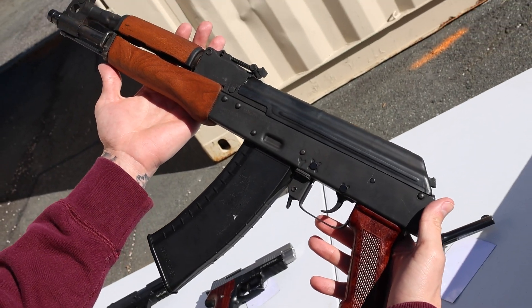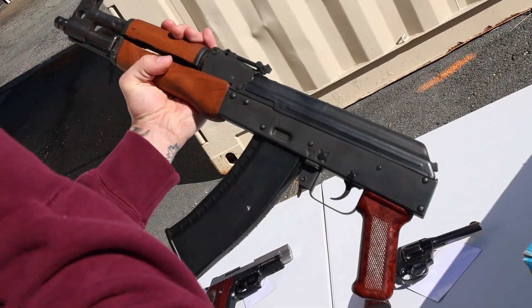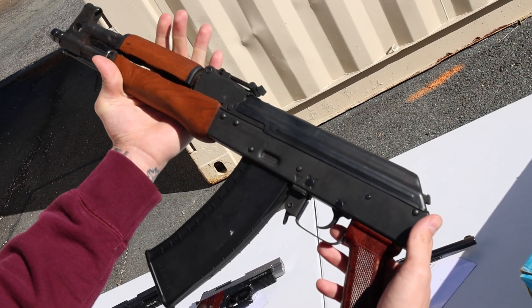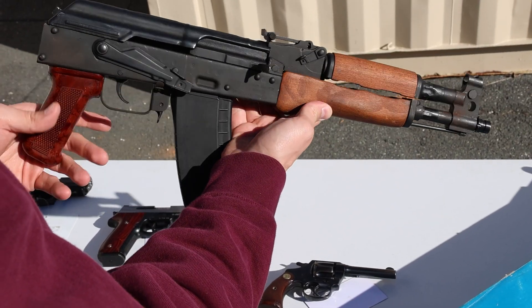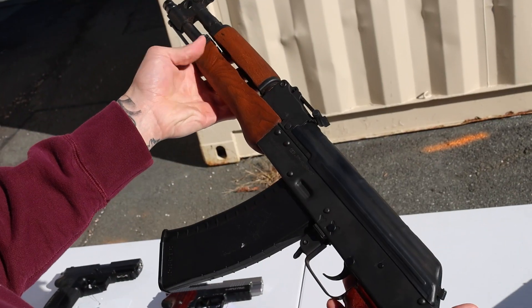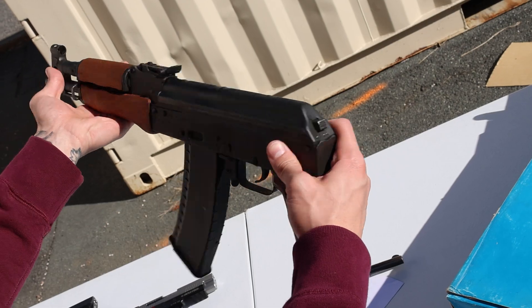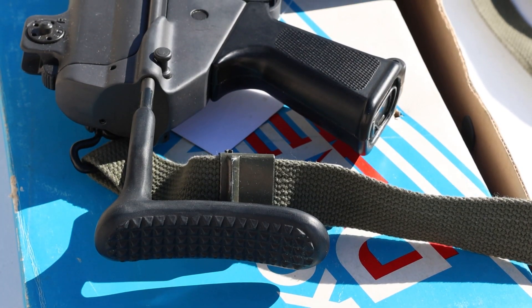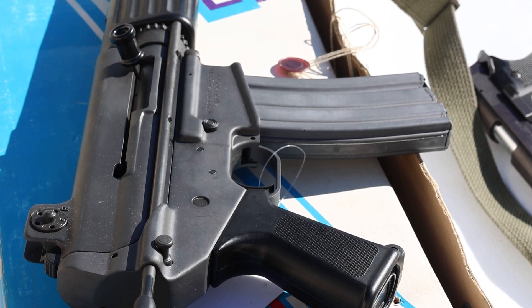Here's a really cool one this week: it is a Romanian Champion 2007 pistol. This is basically a Draco chambered in 5.56. I didn't know a lot about these — imported by Century. It just kind of looks like a regular Draco, but it's chambered in 5.56, and I read online that they only made around 800 of these.